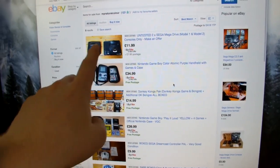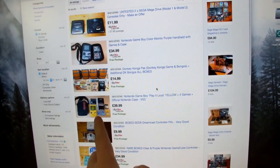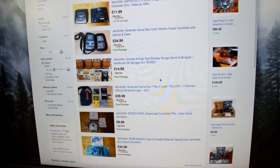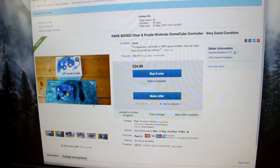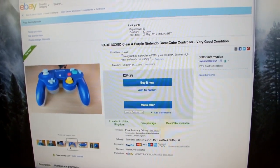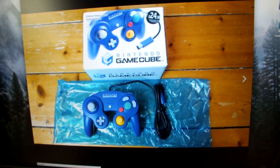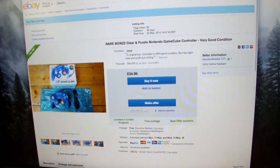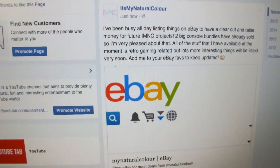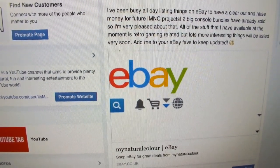It's all retro gaming related. I've got a couple of Mega Drives on, a Game Boy Color, the Donkey Kong bongos, a really nice original Game Boy Play It Loud yellow bundle, a boxed Dreamcast controller for £10 with free postage, and my limited edition purple see-through GameCube controller, which is probably going to sell very well. I'm just about to post this to my Facebook page because I always tell people I'll share the links as soon as I put stuff on eBay.